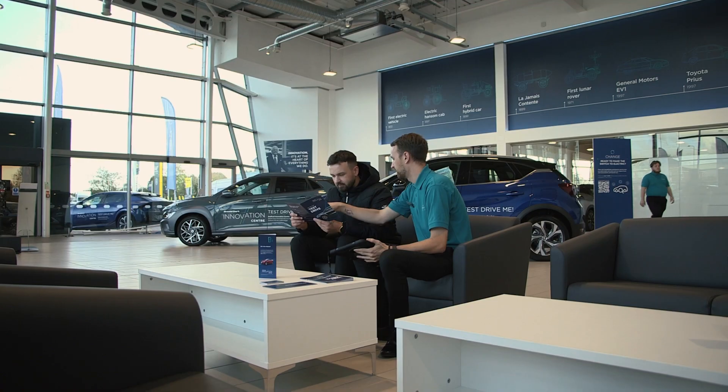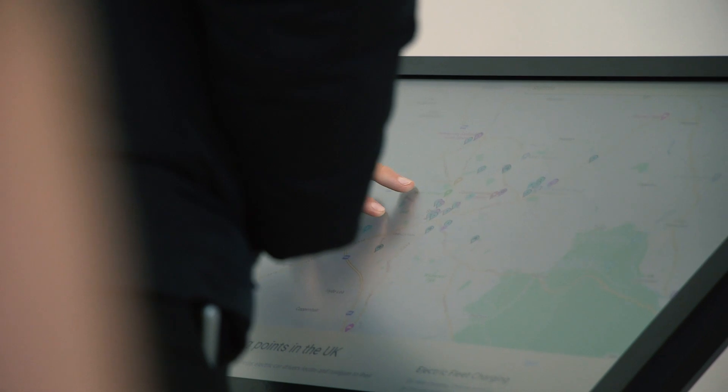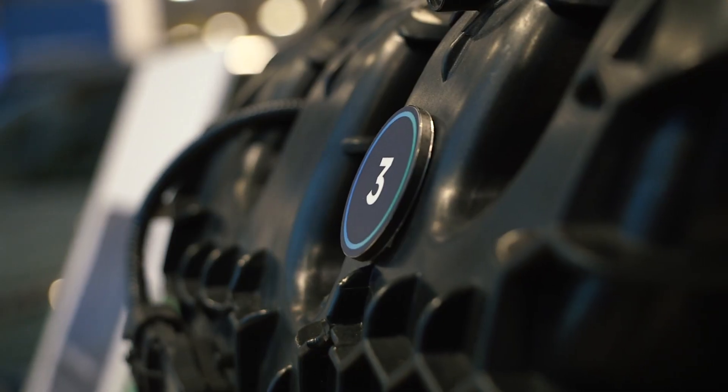None of the vehicles here are for sale — this is purely an educational centre, here to help people choose what's best for them, whether they're better suited to a battery electric vehicle or a hybrid vehicle for their next purchase. And that Austin A30 being in here really highlights just how far car innovation and technology has come in the last 70 years.